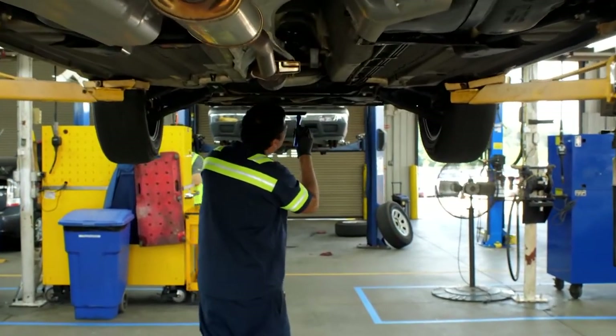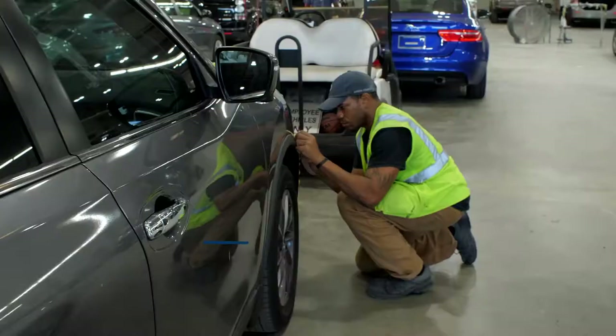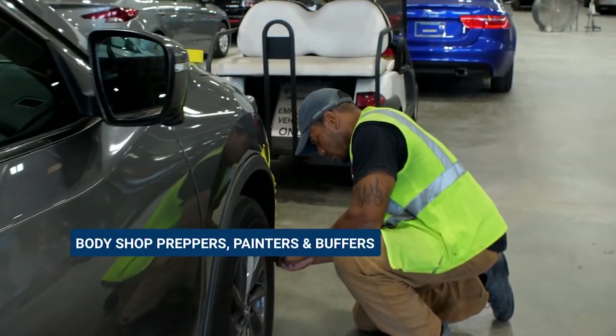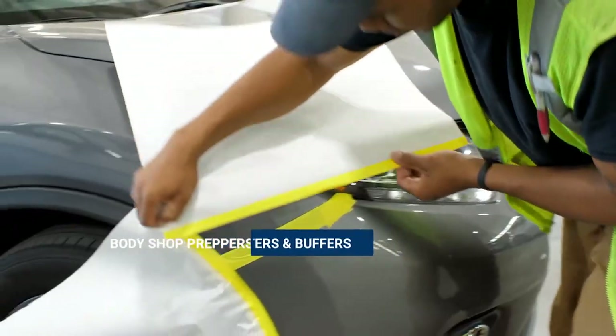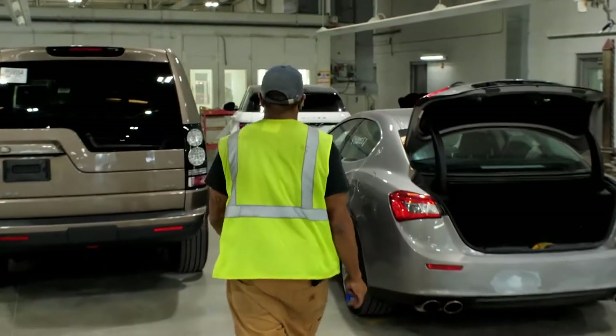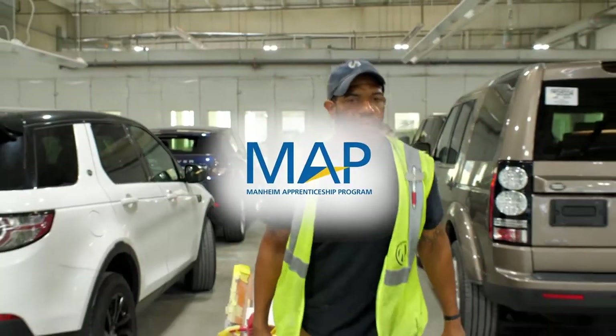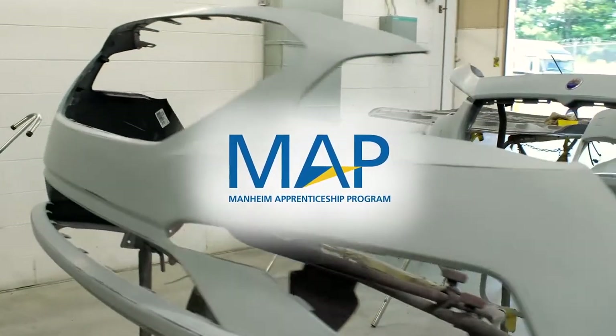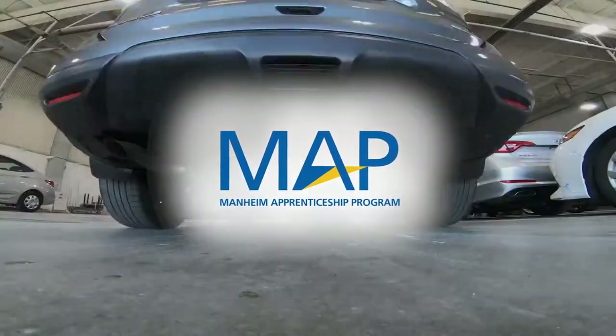After the car gets tuned up, it heads to the body shop. Our experienced, detail-oriented body shop preppers, painters, and buffers are responsible for making every vehicle look its best. Don't have a lot of experience? No problem. Ask us about our Mannheim Apprentice program, which can get you started in our mechanic or body shop. You can get paid to learn while you gain hands-on experience.